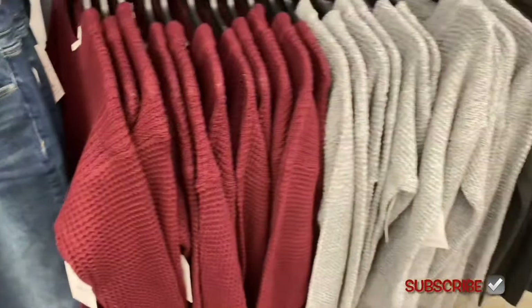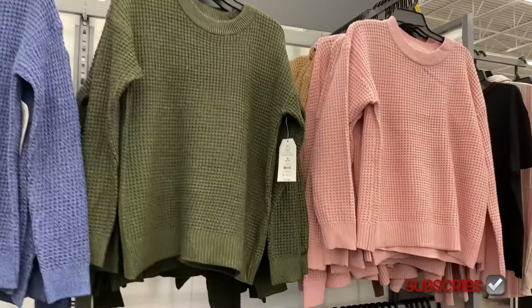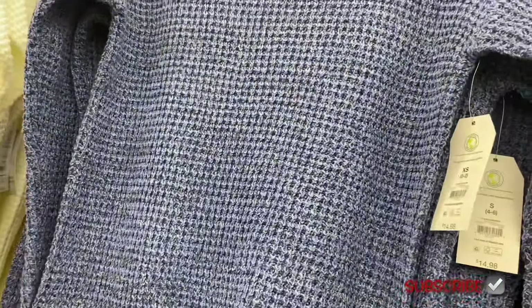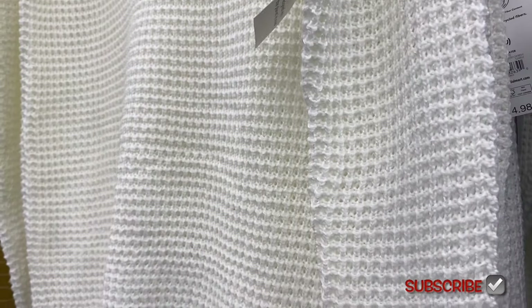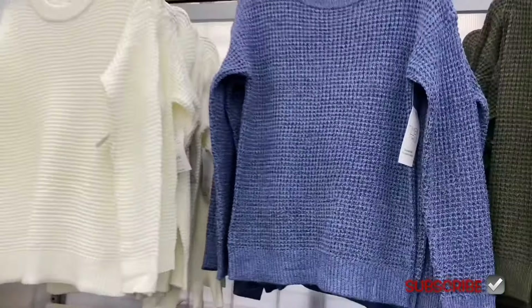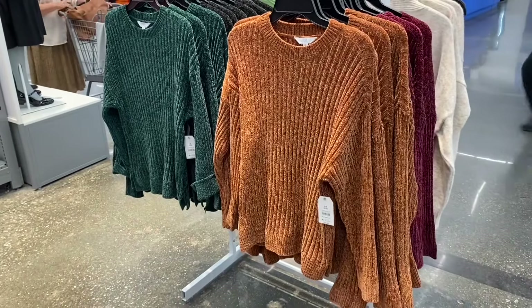These are my waffle sweaters by Time and True — they're $14.98. You can get them in black, maroon, gray, pink, green, brown/beige, and two different shades of blue. The maroon one had a little bit of black in it, and they also have a white one.